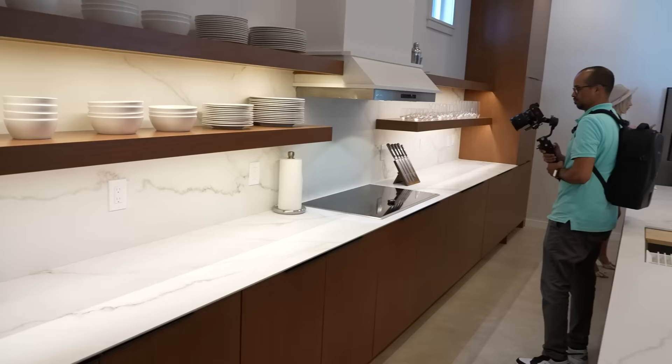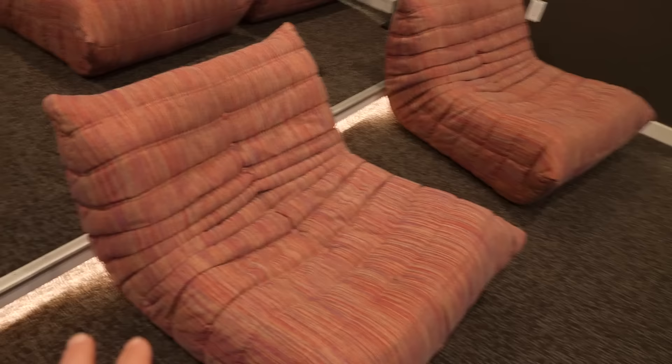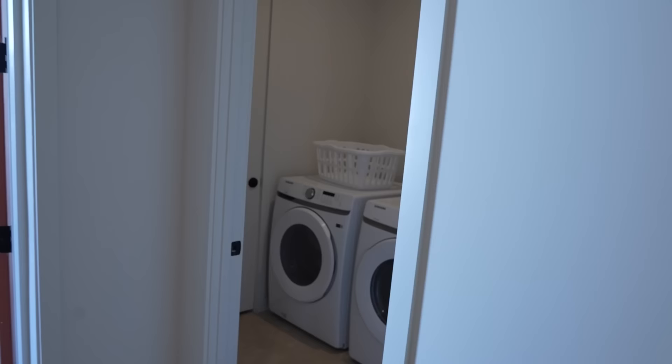Something unique about the nine-bedroom is it comes with a theater. There's a big screen, two subwoofers, surround sound, and lots of space to relax. The adults can sit further back while the kids sit up front on these bean bag-style chairs — which have a little bounce to them; I can definitely watch something here. There is also a washer and dryer, an iron, ironing board, and even a flashlight in case you need it.